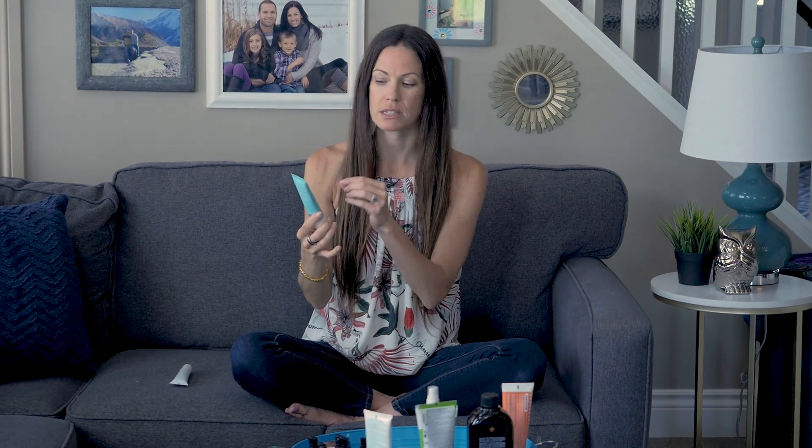My absolute favorite one for the face as a female is by a company called Kula. You can order this through the Detox Market. The other ones — Goddess Garden and Green Beaver — you'll get at most natural health food stores or in the natural health section of many grocery stores. Kula you order online, though some stores might carry it in person. This one is their mineral-based sunscreen.